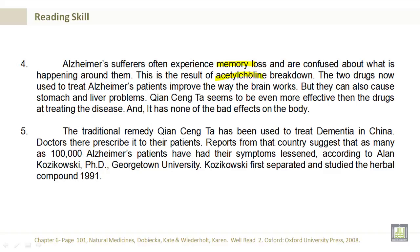The two drugs now used to treat Alzheimer's patients improve the way the brain works, but they can also cause stomach and liver problems. Kyan-seng-ta seems to be even more effective than the drugs at treating the disease, and it has none of the bad effects on the body.